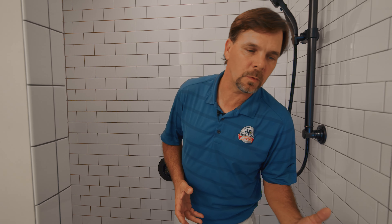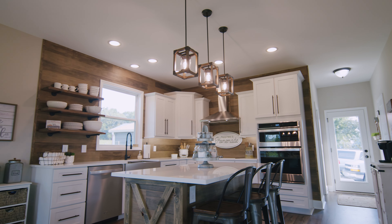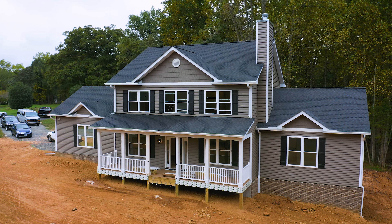Fully customizable at America's Home Place — if you can think of the option, we can build it for you. To take a look at the Hill Modern Farmhouse or any of our other floor plans, visit us at www.americashomeplace.com, and be sure to like and subscribe.